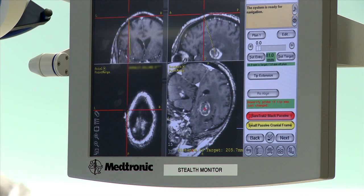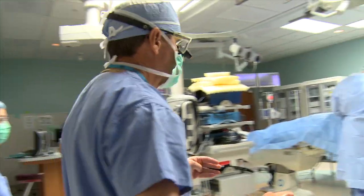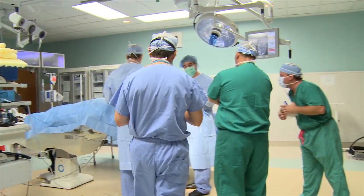For instance, patients with vascular brain tumors would not be good candidates. The tool, called the Monteris Autolit System, received FDA approval for neurosurgical use in May of 2009.